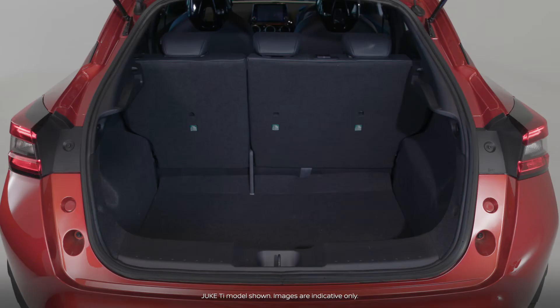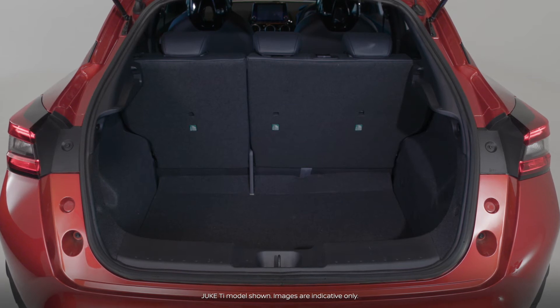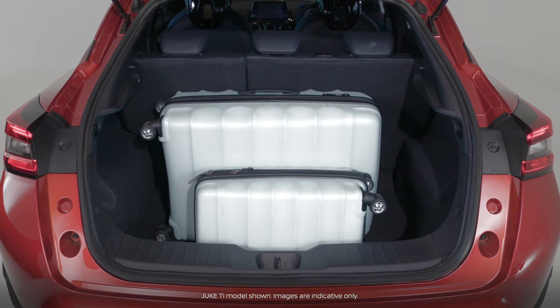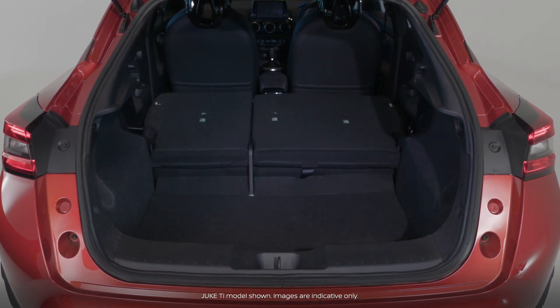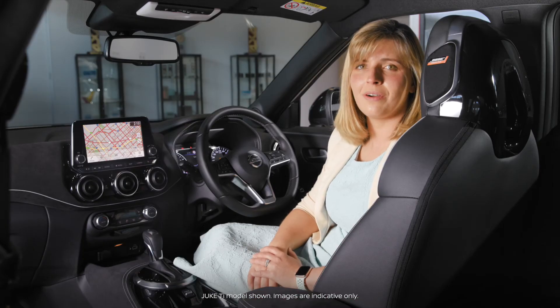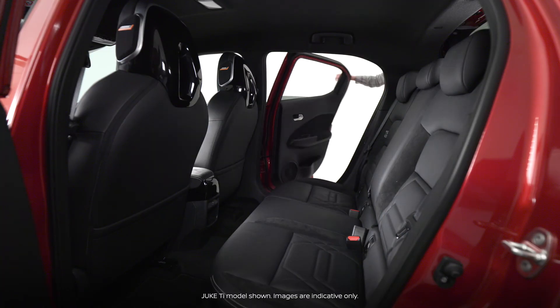The boot is one of the largest in the segment. With the rear seats up, it has a 422-litre capacity, which expands to 1,305 litres with the rear 60/40 split seats folded down.